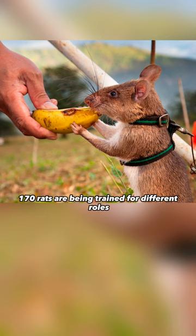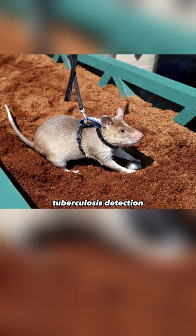170 rats are being trained for different roles, such as landmine detection, tuberculosis detection, and earthquake rescue.